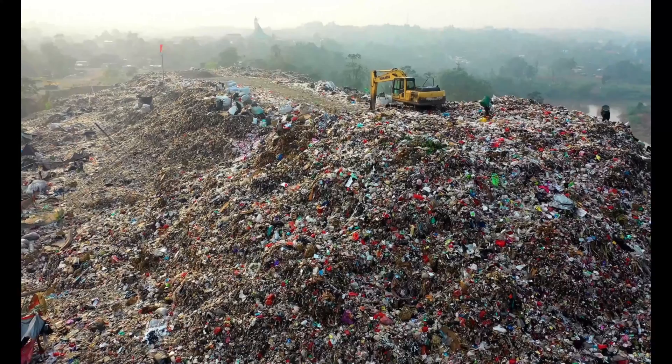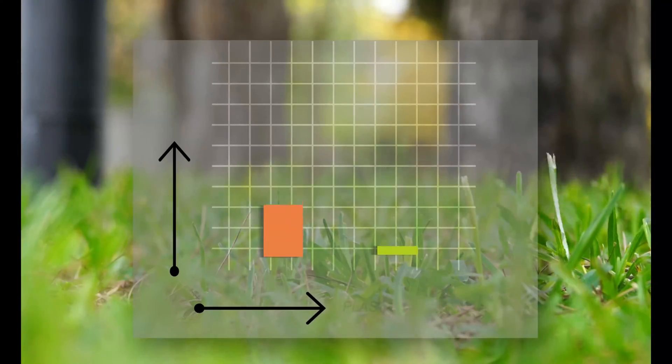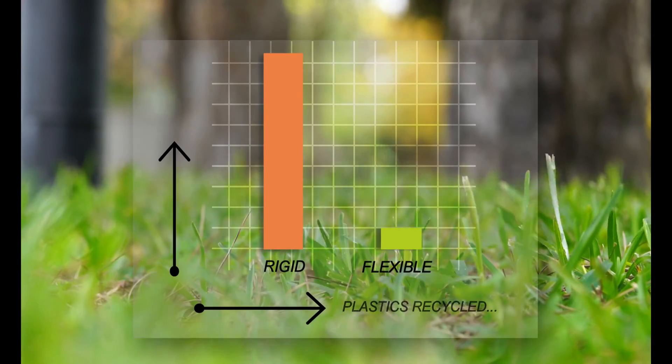Recycling of rigid plastics has been happening globally and resource allocation has also been adequately done. The issue is with flexibles, especially MLP.